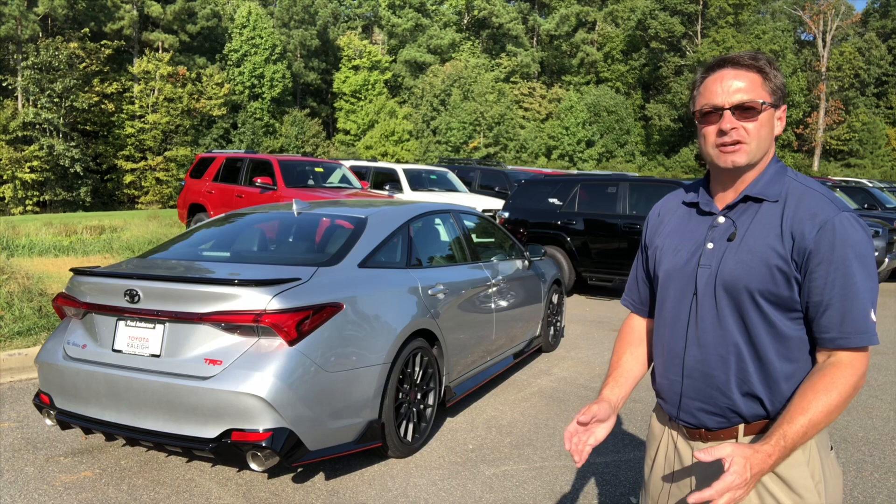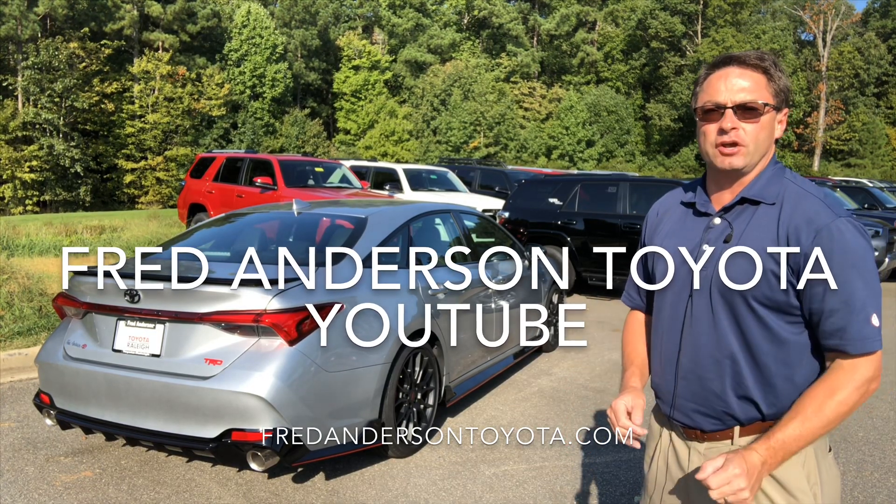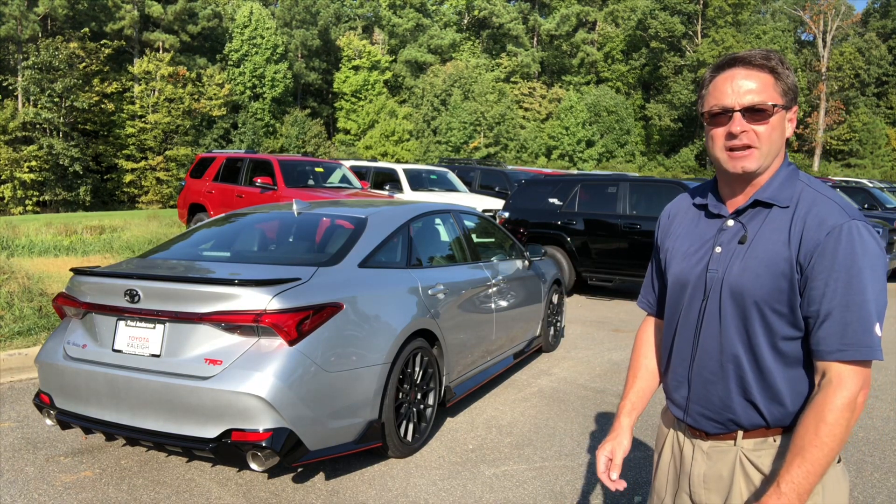Hi everyone, welcome to the Fred Anderson Toyota YouTube channel. I'm Jeff Teague. I'm going to show you an exhaust demo of the all-new 2020 Toyota Avalon TRD.